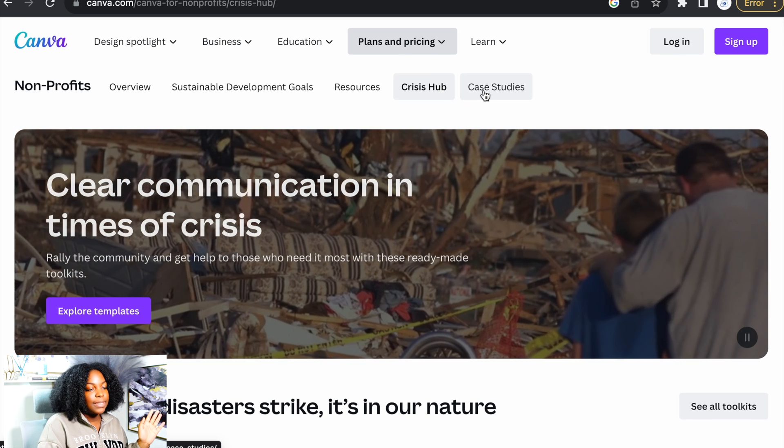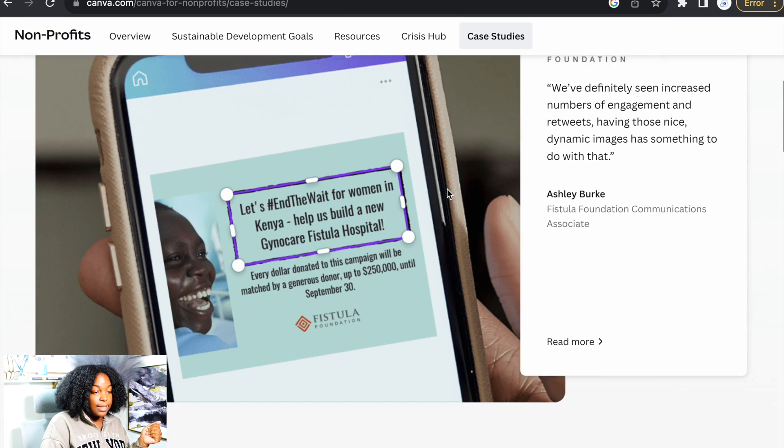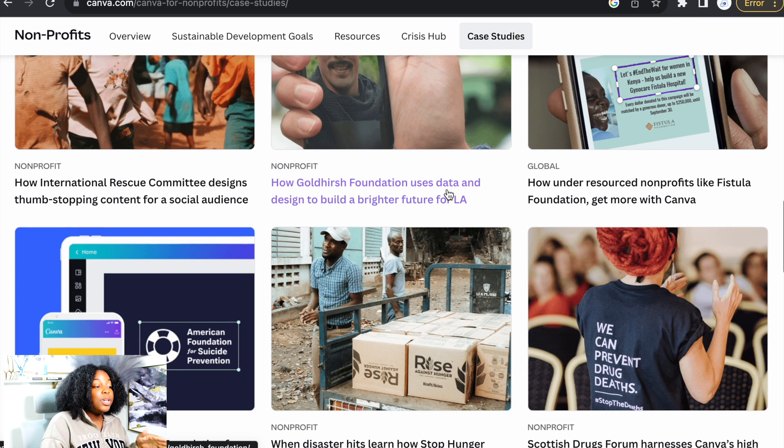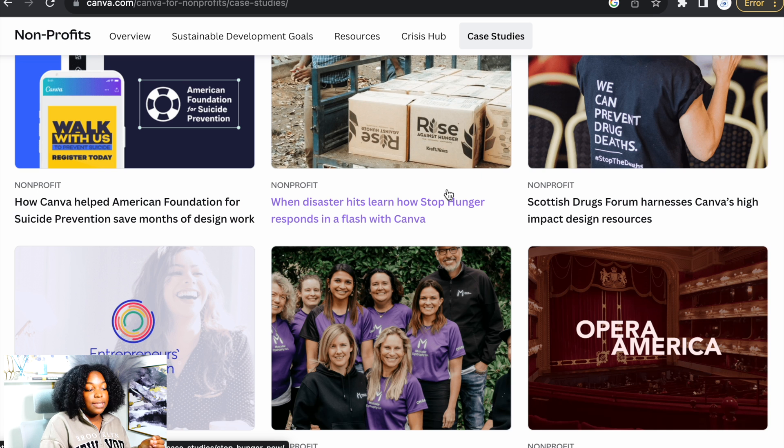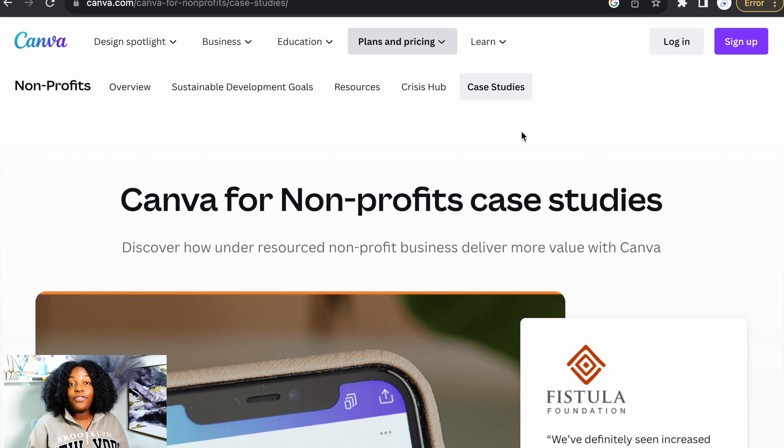The last tab is case studies — Canva for non-profits case studies. This is where you can look up different non-profits that Canva has helped. It's not free for for-profits like me — I pay for Canva Pro because it has so many different features and tools to help you grow your business. Even if you're not creative, they already have templates that you can add to, take away, add photos, and just make your stuff look really professional.